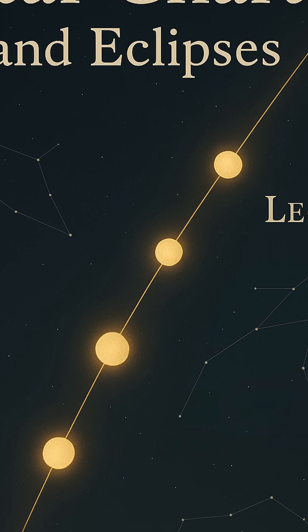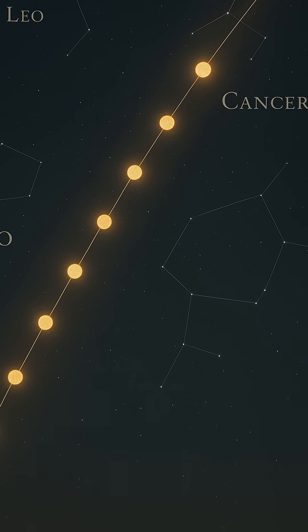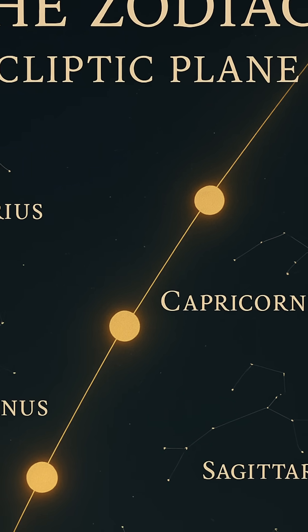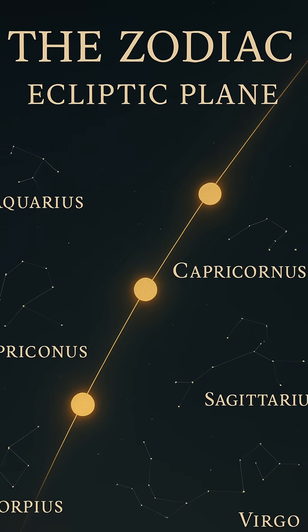The ecliptic is essentially the plane of Earth's orbit around the sun. If you could freeze time and observe our solar system from the side, you'd see Earth circling in a flat, disc-shaped path. That disc is the ecliptic plane. From our vantage point on Earth, the sun appears to move along this path throughout the year, creating a celestial belt across the sky.